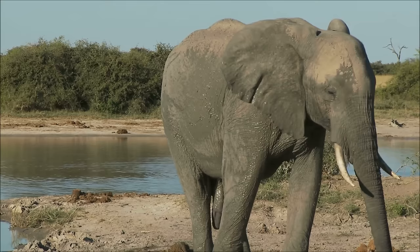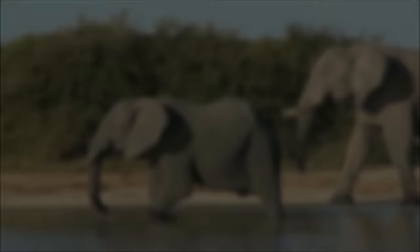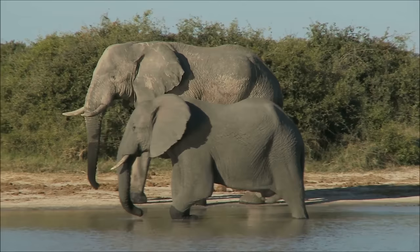Elephants are mammals. They may not look very furry, but like all mammals, elephants grow at least a little hair, they are warm-blooded, and they feed their babies milk.